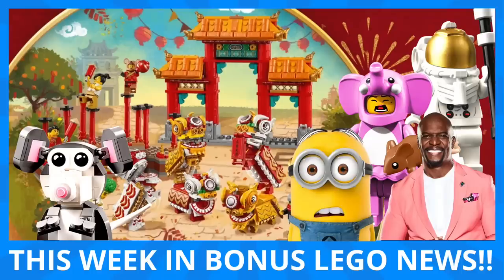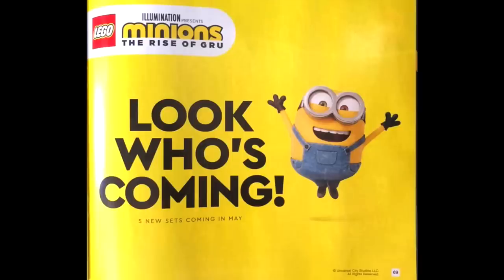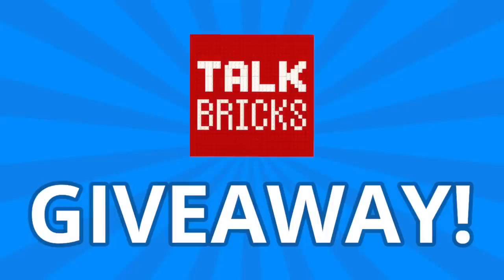Hey guys, Michael here, and I'm back to talk bricks. Today we're talking This Week in Bonus LEGO News, where every Saturday I bring you the LEGO stories you need to know. This week is huge — we got our first look at the new International Space Station set, more from LEGO Masters, and five new sets coming from LEGO Minions. But before we jump into it, I'm going to kick off another round of the weekly giveaway, so be sure to subscribe and leave a comment about this week's news.